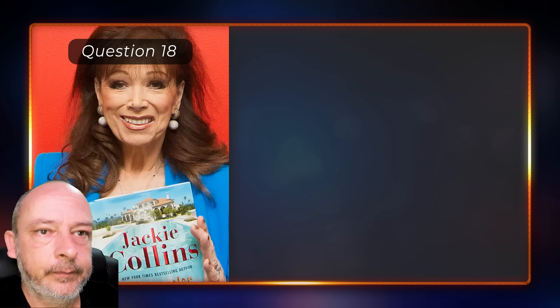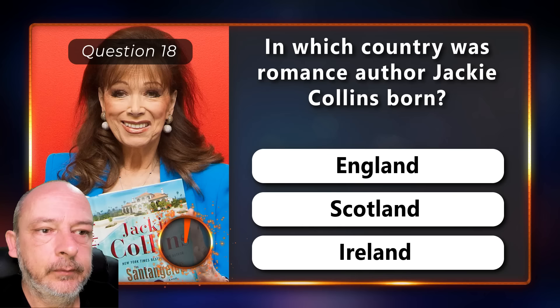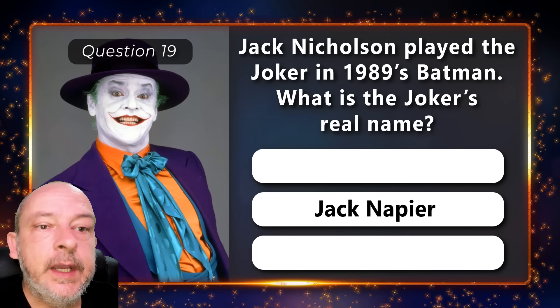In which country was romance author Jackie Collins born — in England, Scotland, or Ireland? She was born in England. Jack Nicholson played the Joker in 1989's Batman. What is the Joker's real name — Jack Riddle, Jack Napier, or Jack Blakely? It is Jack Napier.